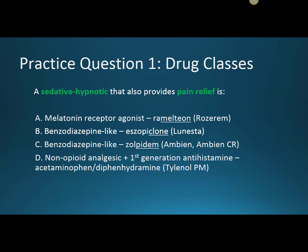Let's go over some questions. This first one, we'll look at the drug classes. The question is: a sedative hypnotic that also provides pain relief is? A is Ramelteon, which is the melatonin receptor agonist. B is the benzodiazepine-like medication, which is Eszopiclone. C is Zolpidem, and then D is Tylenol PM.